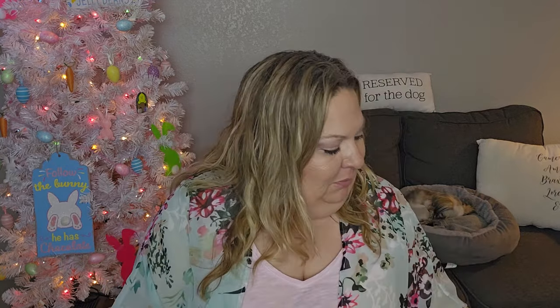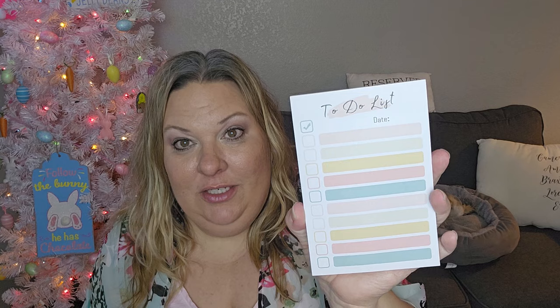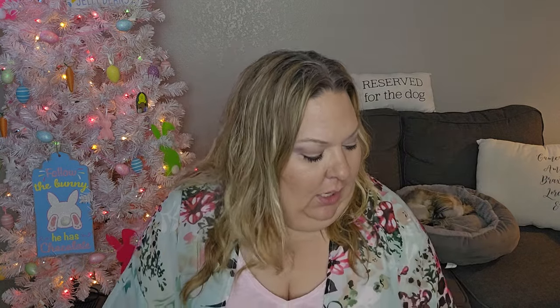I picked up this cute to-do list notebook. It says 'to-do list,' it gives you the checkbox squares, and you can put the date on it. I just thought it was really cute — it'd also be cute if I do happy mail and want to write someone a note. I scooped it up because it wasn't that much.